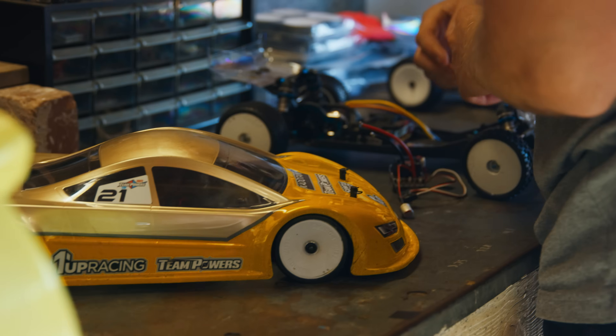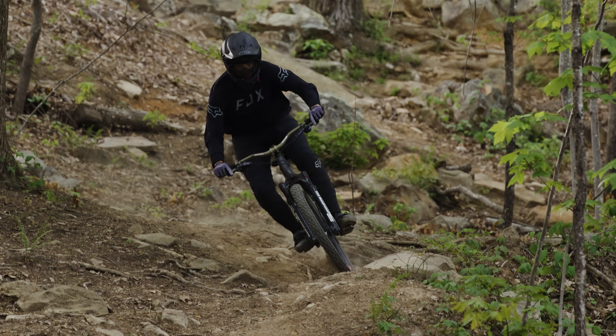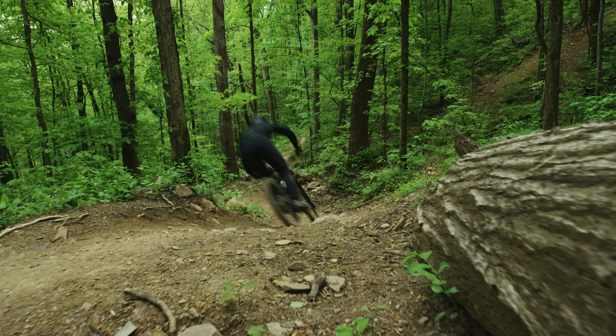How would I describe Kieran? If you haven't met him before, you're not going to get a whole lot out of him. He's quiet. He's a dominant RC car driver. He was a really good go-kart driver. He's pretty phenomenal on a trail bike — one of the best riders I know.